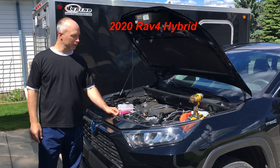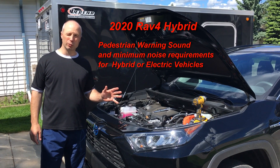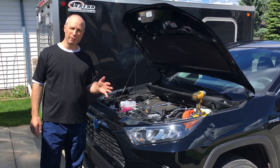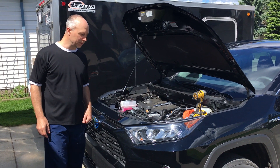Hi there, if you have a RAV4 2020 hybrid and it's making a loud noise when you back up, or making a noise when you're driving forward, you're wondering what it is? I'll show you.